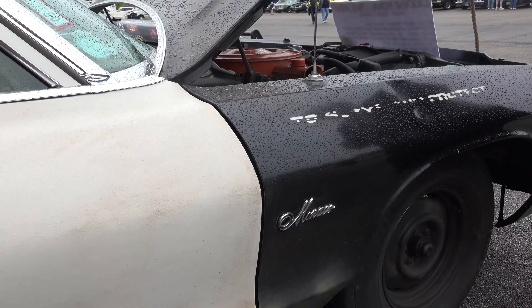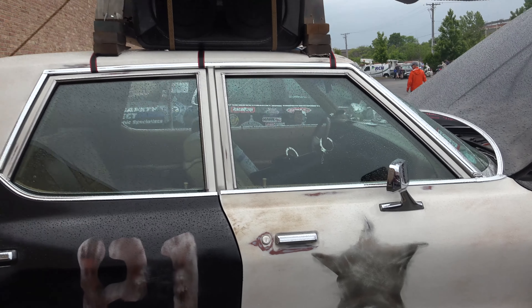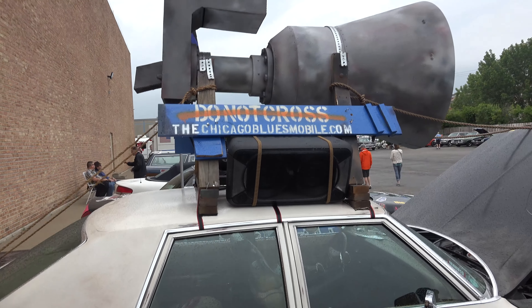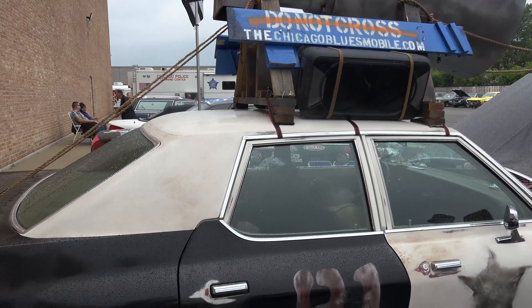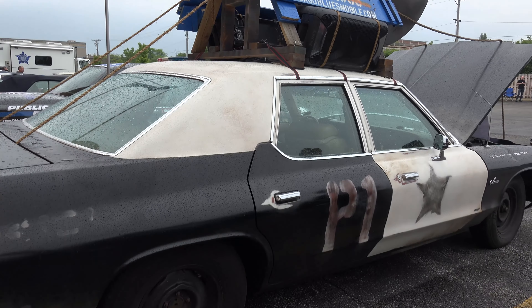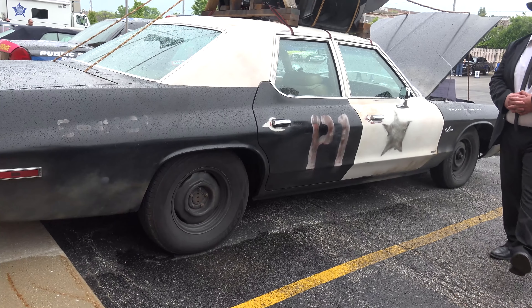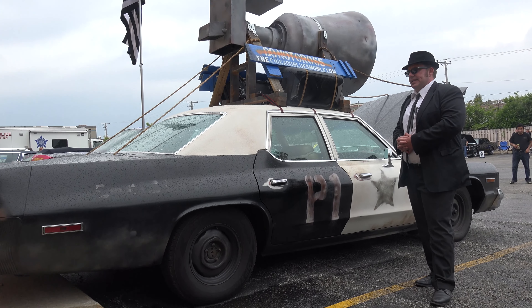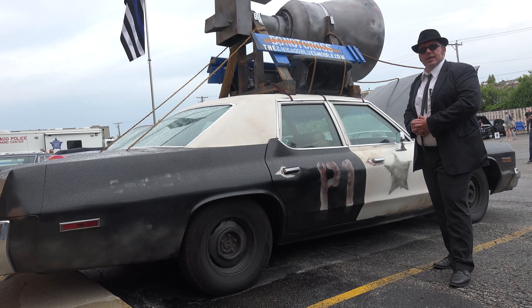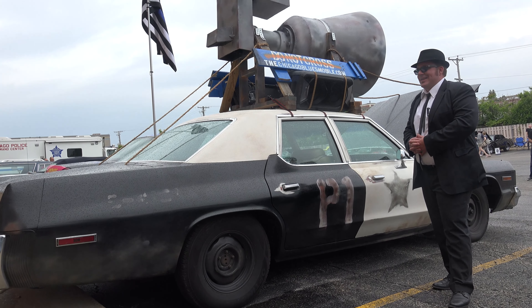The movie has always been influential to me for different reasons at different times, and I wanted to make sure that I paid proper homage. So I started off with a mid-condition Dodge Royal Monaco and spent a lot of time and money to make it look like crap, if you will.